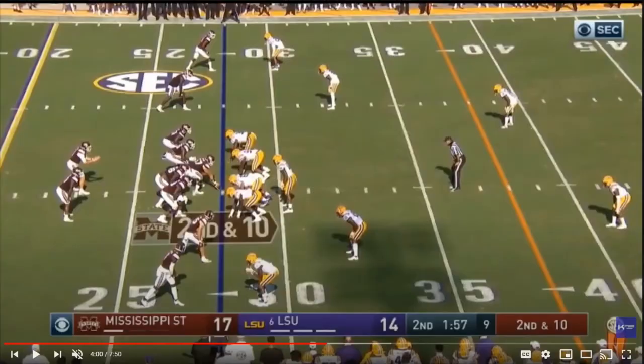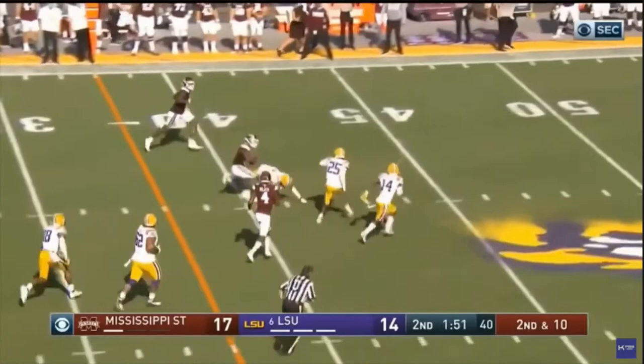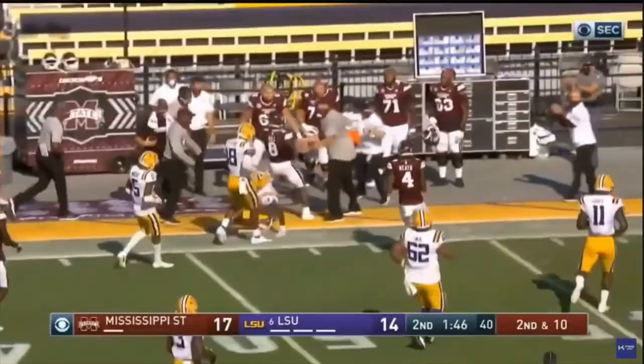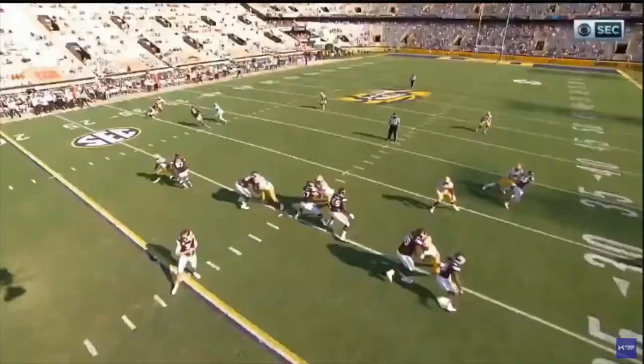Now let's go back to Hill's ability as a receiver. He's in the backfield, he's going to run an angle route, get into the second level, he's one on one with number 18, and he's going to make a good contested catch here. Then he's into open field — and again look at the contact balance, ability to force missed tackles, really impressive. Another good reception and good run after the catch ability by Hill.